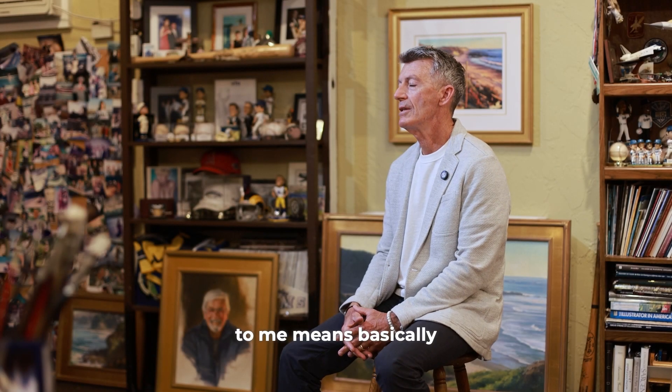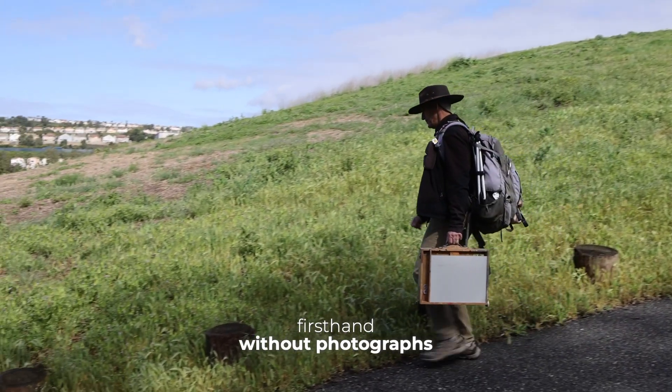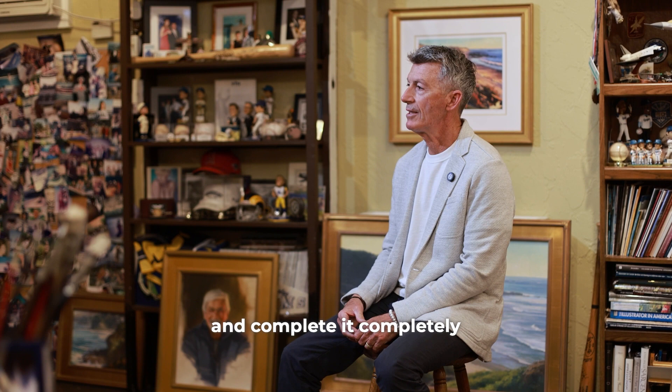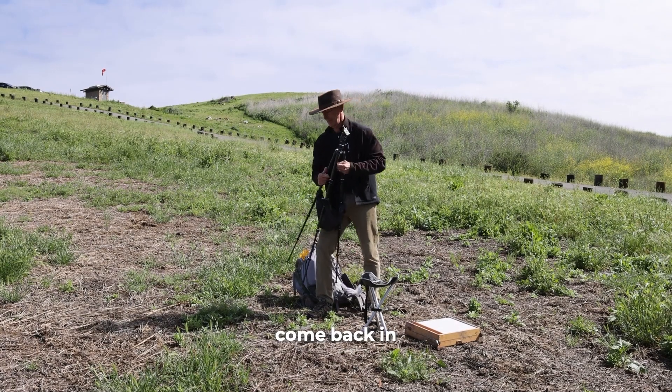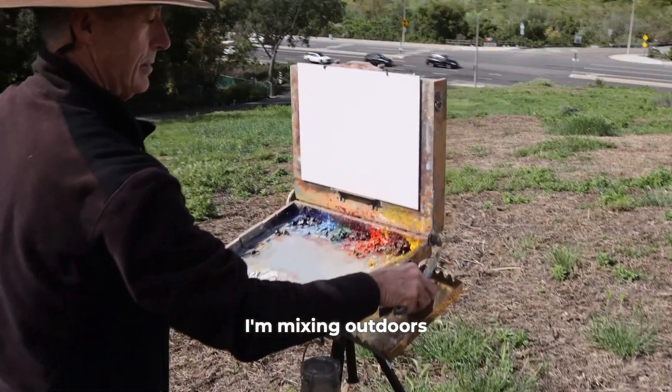Plein air painting to me means basically painting light—being outdoors, capturing light firsthand, without photographs, without any indoor work. I like to start my painting and complete it completely outdoors. I don't come back in the studio and work on it, because I trust the colors I'm mixing outdoors, I trust the colors, the values on the canvas.